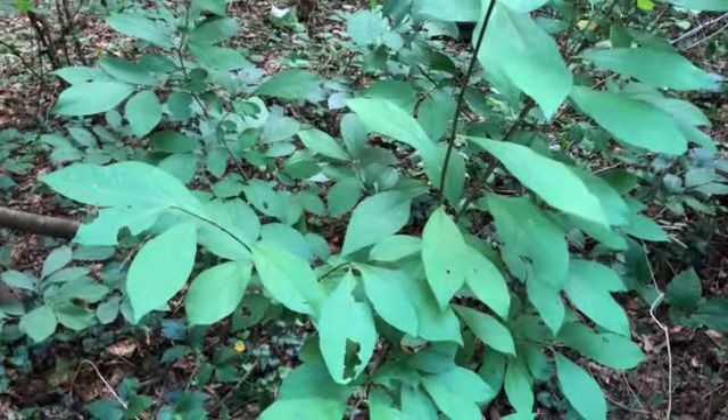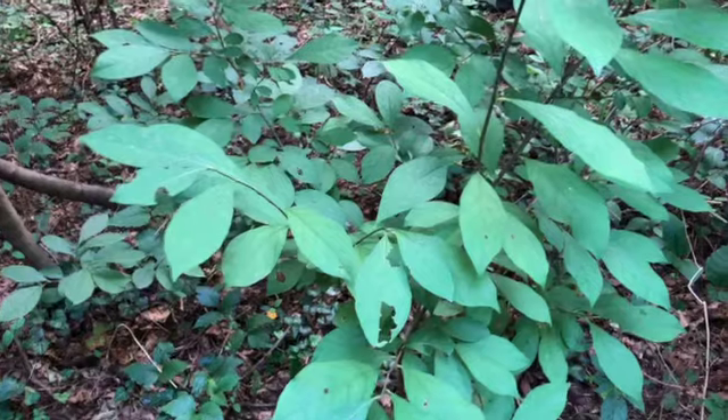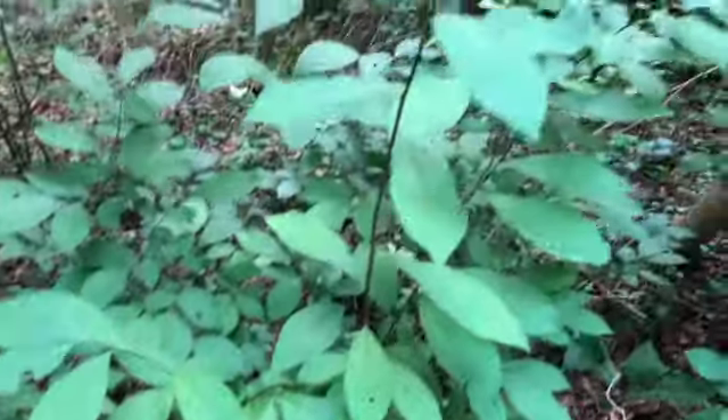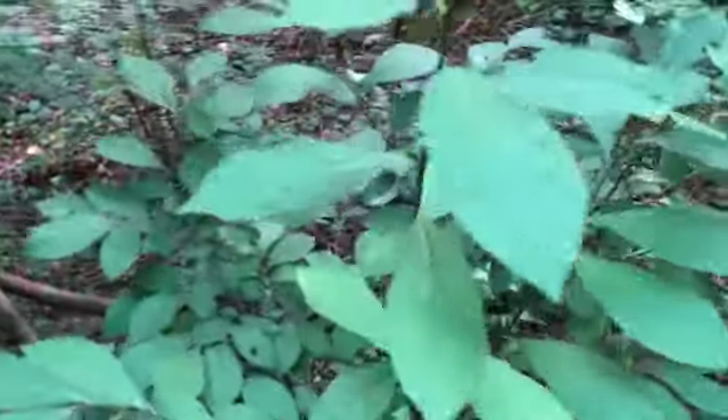A great way to find caterpillars is looking for munch marks, sometimes looking for caterpillar poop or frass on the leaves, and also looking for those leaf curls like this right here. Those are all different ways you can tell if there are caterpillars nearby, and of course knowing the host plant is really helpful.